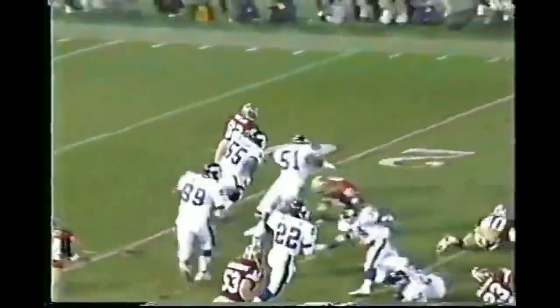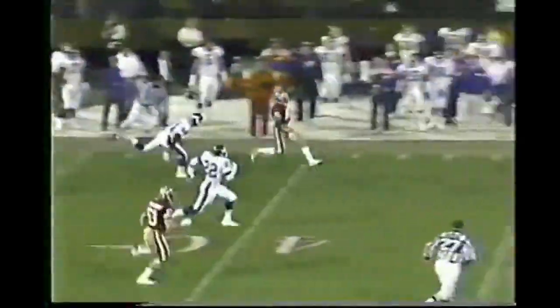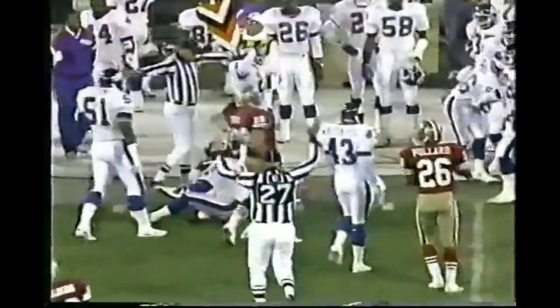Landetta's kick taken at the 20. This is Taylor chased by Reasons. Look out! And John Taylor has Landetta to beat and can't beat him. Landetta makes the tackle at the 47. That's a great play by Landetta.